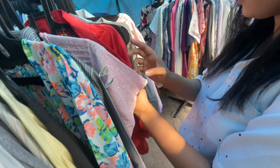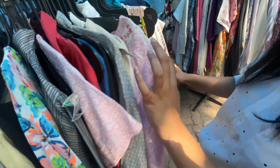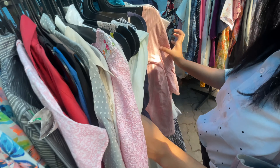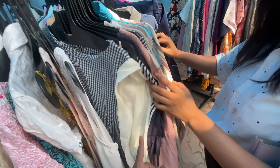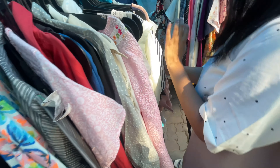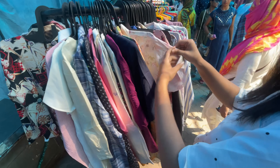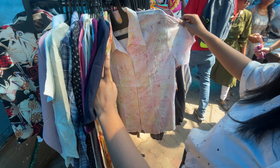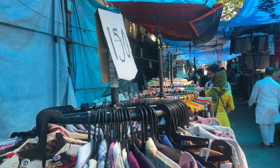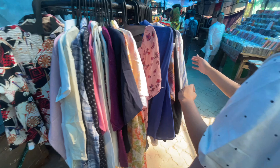These are all thrifted pieces — pre-loved pieces — and you still get a great deal out of them. On Instagram, thrifting is trending, so why not offline? I really like how these pieces look. They also have some company-rejected pieces, so you will find some fresh pieces as well. Here are some very trendy tops and shirts — these you will get for 150 rupees only.